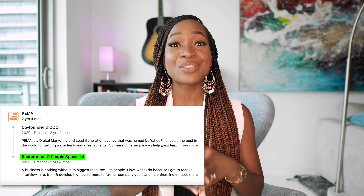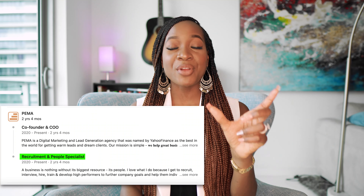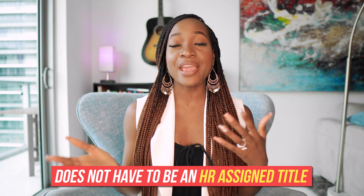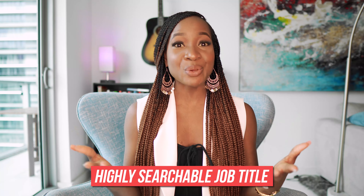Now we want to optimize the work experience section. The most important part here is the job title — use that relevant keyword or search term from your research as your job title. It's important to note that this doesn't have to be an HR-assigned title, because different companies assign different titles for the same role. What you want to include is a highly searchable keyword. For example, if your employer calls you a 'growth marketer' but the work you do relates to social media management, you would rather put 'social media manager' as your job title because it is a highly searchable keyword.